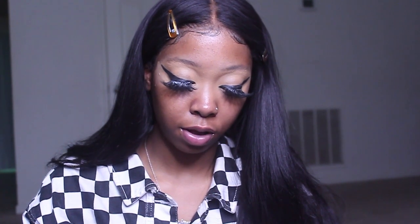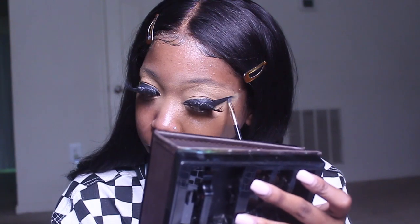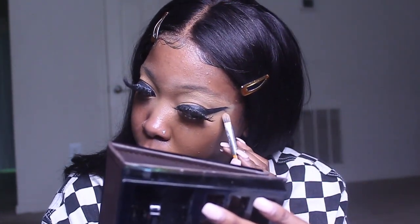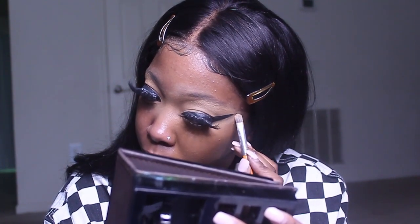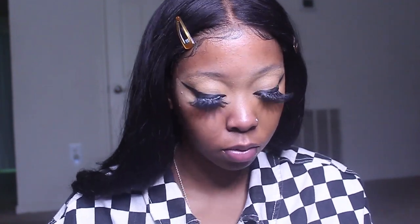Now I'm going to go into my foundation. Like I said, I'm using the shade Kampala, which is number 340. This foundation is really the truth. If you're thinking about getting this foundation but you're not sure — girl, especially if you like full coverage, I definitely recommend this. I messed up my wing but it's all good, I can always fix it. Quick fix.